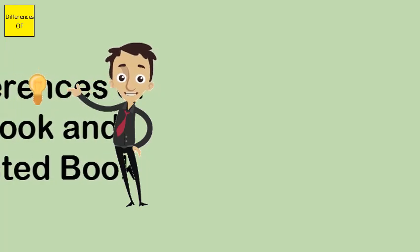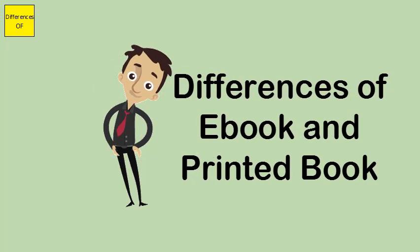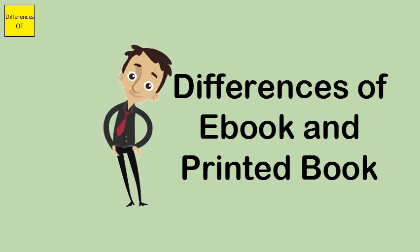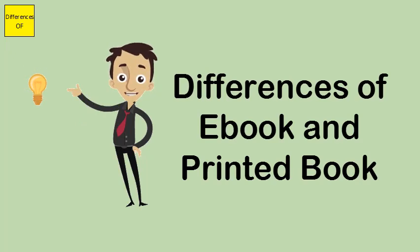Difference between e-book and printed book. E-book stands for electronic book. It is an electronic version of a conventional printed book. A printed book is basically a set of printed sheets of paper which are put together and encased in a protective cover.